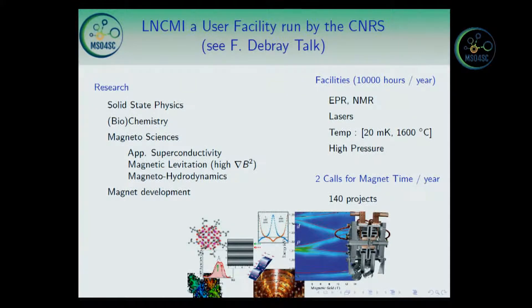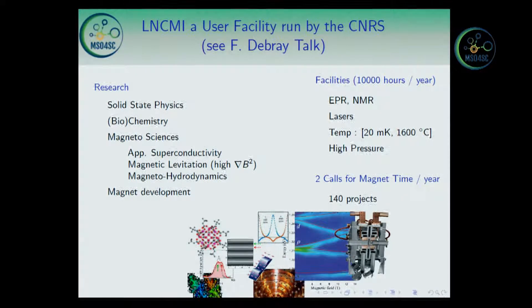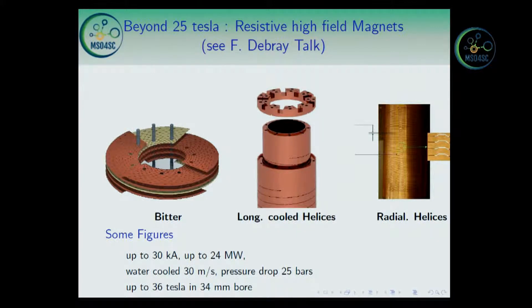The breadth of research performed in our magnets is extending right now to MHD — Magneto-Hydrodynamics — for instance studying the origin of the Earth's magnetic field. We are also developing magnets for ion sources. This facility may be accessed through calls, and if you like, you can perform experiments in our lab. Here are the technologies we are using to achieve high field magnets.